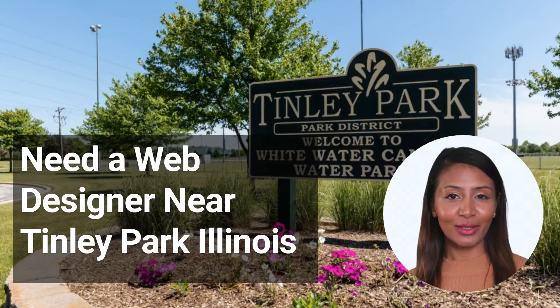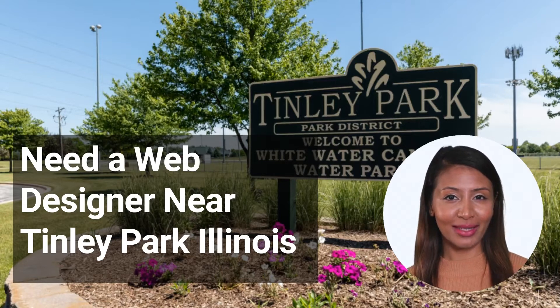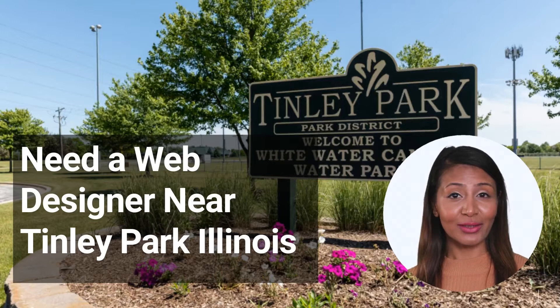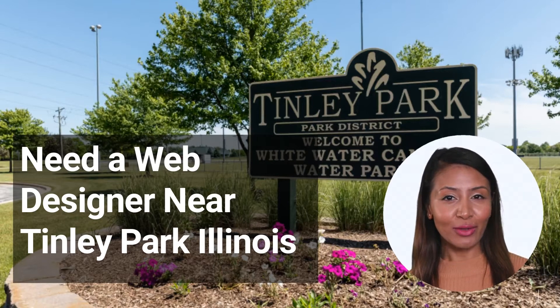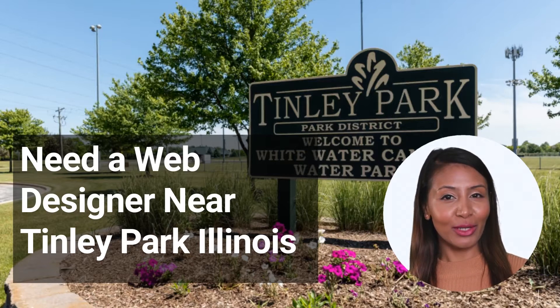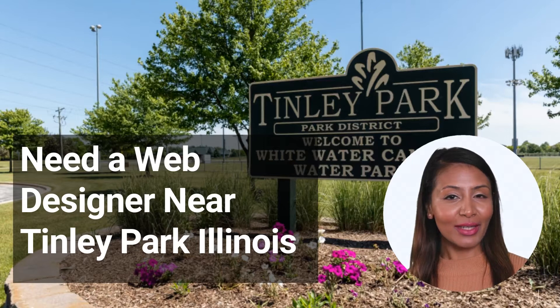2. Search online — there are plenty of websites that allow you to search for web designers in your area. This can be a great way to get an idea of who is available and what their rates are. 3. Check out portfolios — once you've narrowed down your options, take some time to look at each designer's portfolio. This will give you a good idea of their style and whether or not they would be a good fit for your project.